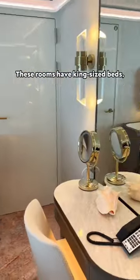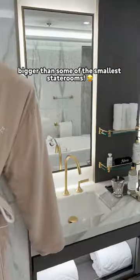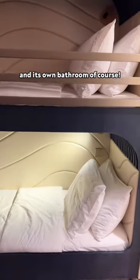These rooms have king-sized beds, walk-in closets, and bathrooms — and honestly the bathrooms look bigger than some of the smallest state rooms, but I can't say that for a fact. And there's another bedroom for kids with bunk beds and its own bathroom, of course.